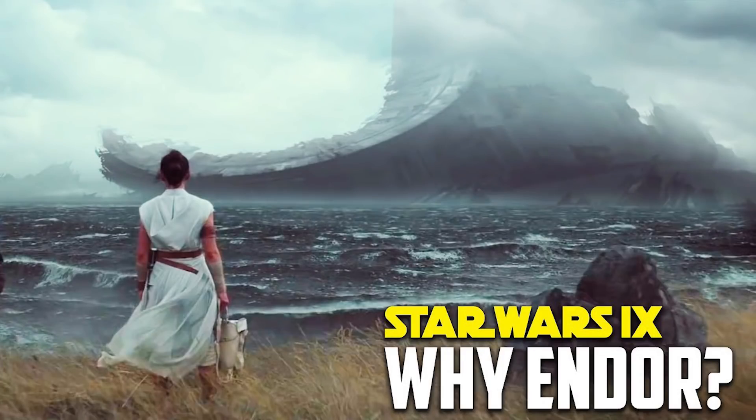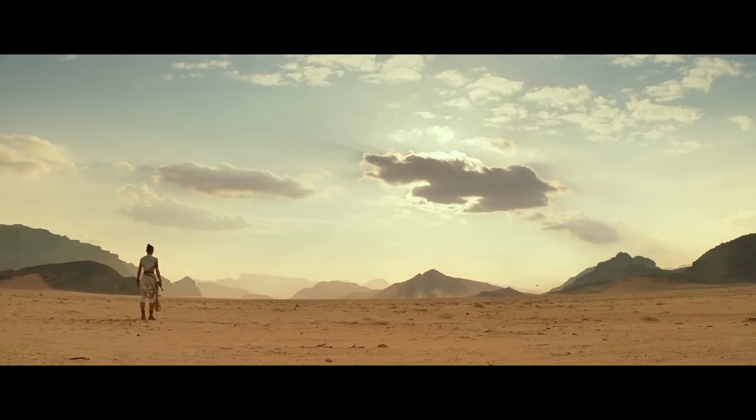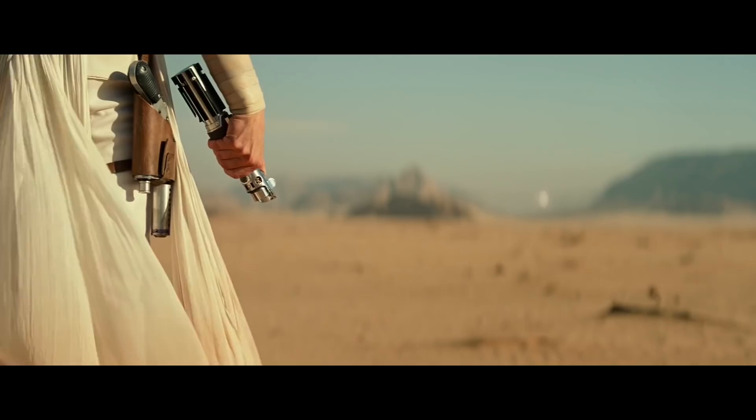Hi friends, welcome back to another episode of Generation Tech. My name's Alan. In our last episode, we focused primarily on Endor and how significant it is to Palpatine, and whether Palpatine was going to appear in Episode 9. Most likely he won't. Today we're going to look at some other scenes in the trailer and break down some locations and see if we can figure out where exactly they are located.